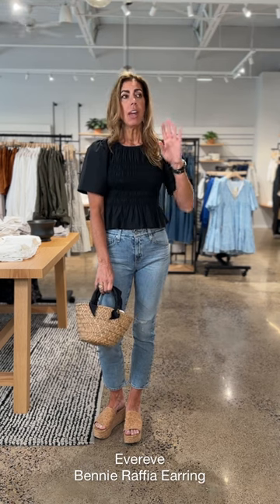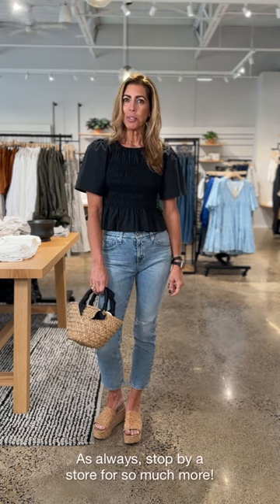Everything I put together — if you're headed out on vacation or you want to put together a little capsule wardrobe — all four of these looks work really well together. You can do a lot of mix and matching with the shoes, the bags, and the jewels. I've shared with you what is in my closet for this week. Come on into stores — we'd love to fill your closet with some more fun things.